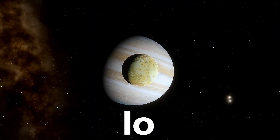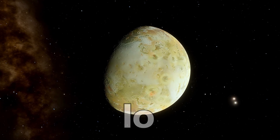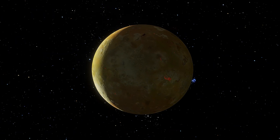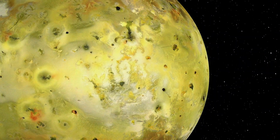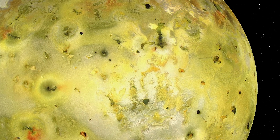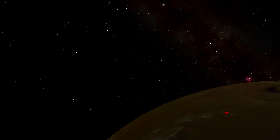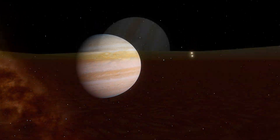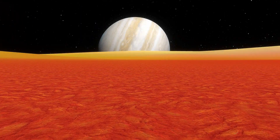First, let's check out Io, one of the 95 moons of Jupiter. Io happens to be the most volcanically active body in our solar system, with over 400 active volcanoes. Its surface is a vibrant mix of yellows, reds and blacks due to sulfur and molten silicon. The intense volcanic activity here is caused by gravitational interactions with Jupiter and other nearby moons, creating powerful tidal forces that constantly heat and reshape Io's landscape.